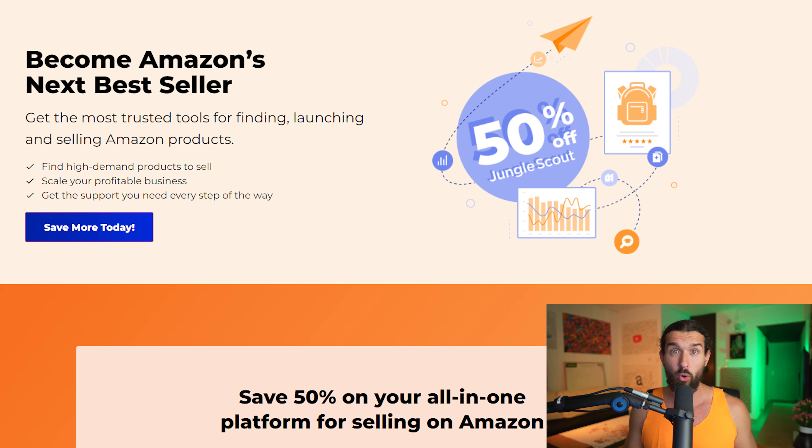Is there a Jungle Scout monthly discount code and coupon code that allows you to save money on Jungle Scout every single month on a recurring basis? The answer is currently no. However, in the description of this video, I'm going to have different discounts for Jungle Scout that can help you save money, such as 50% off your first month on Jungle Scout.